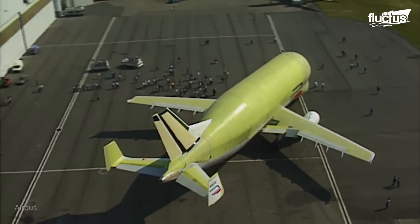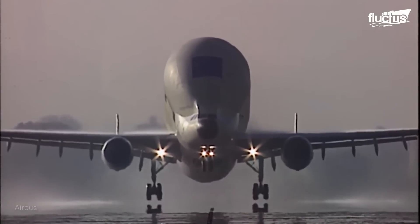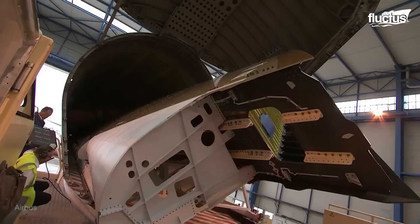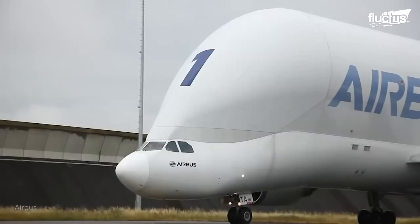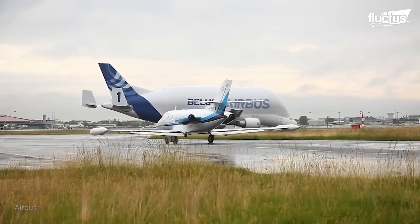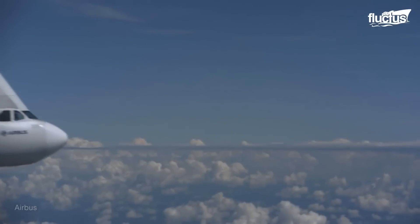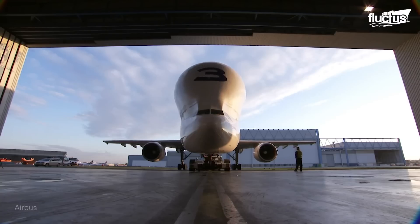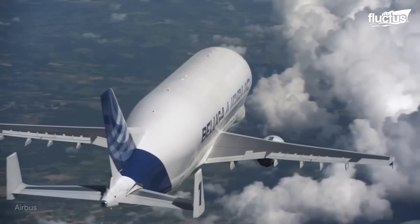The Beluga Airbus took its first flight in September 1994, and has since dominated the skies with aircraft components weighing in excess of 100,000 pounds on most flights. With such payloads, the monstrous Beluga can easily reach a service ceiling of 35,000 feet over a range of 900 nautical miles. It can even travel up to 2,500 nautical miles with lighter loads.